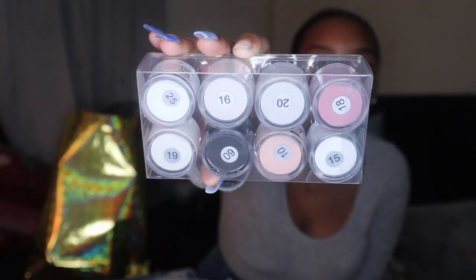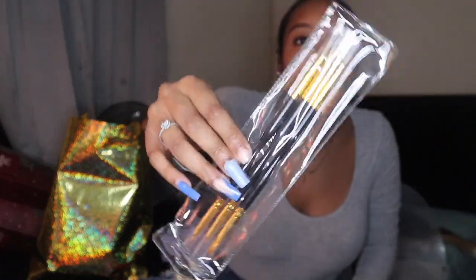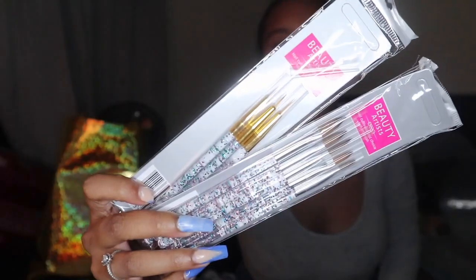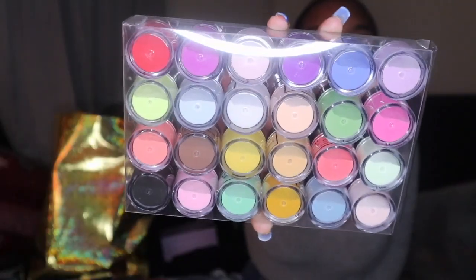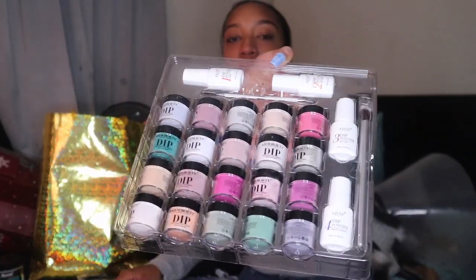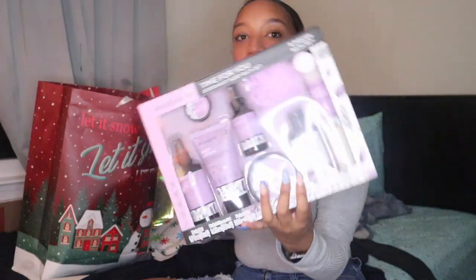The first nail thing I got was this acrylic nail powder and dip powder nail kit. It came with powder colors, acrylic powders, monomer, a dish, nail art brushes in different styles, and nail forms. I also got this big thing of clear acrylic powder and a set of acrylic powders, plus a dip powder kit that comes with pretty much everything you need — and look at these cute dotting tools!